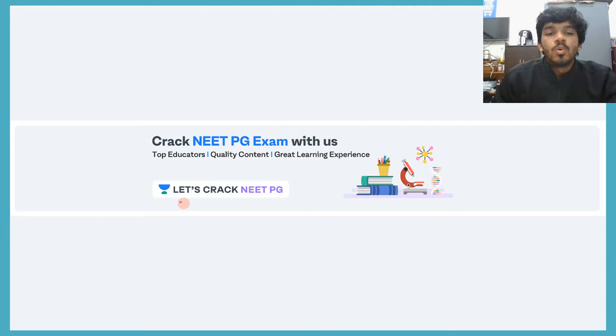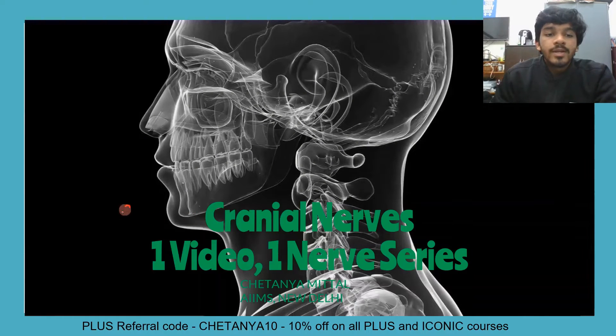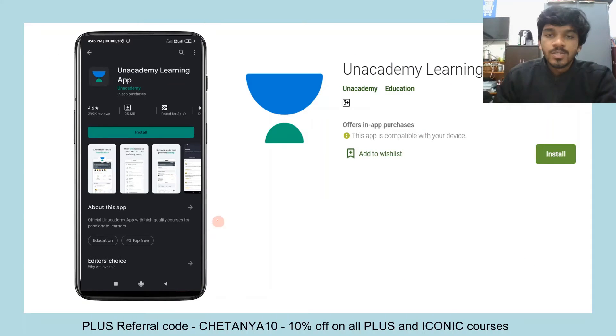Hey guys, welcome to Let's Crack NEET PG, the YouTube channel for Unacademy's NEET PG division. My name is Chaitanya Mittal, I'm currently pursuing my MBBS from AIIMS New Delhi. We are running the cranial nerves one-nerve series as part of our YouTube festival 3.4. So far we have covered a lot of cranial nerves, and once you are done with these, you will have a very good idea of the gross anatomy and neuroanatomy. Please do watch all these videos on cranial nerves — they have already been uploaded.